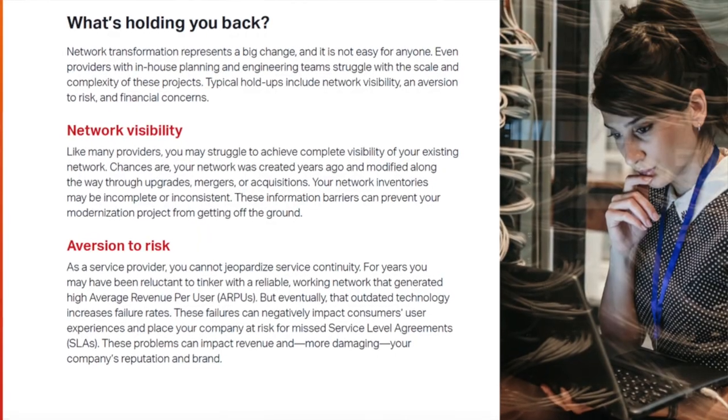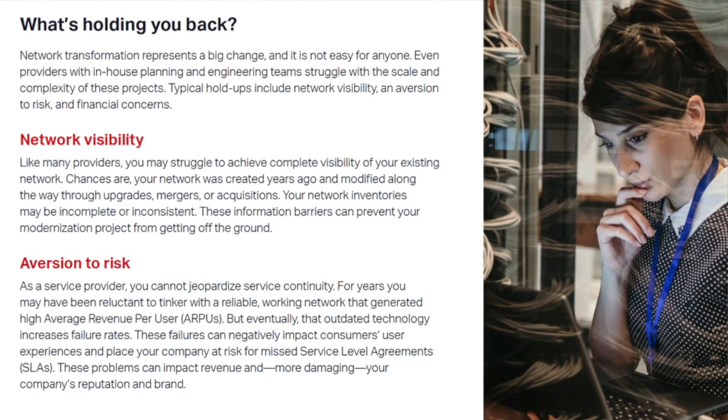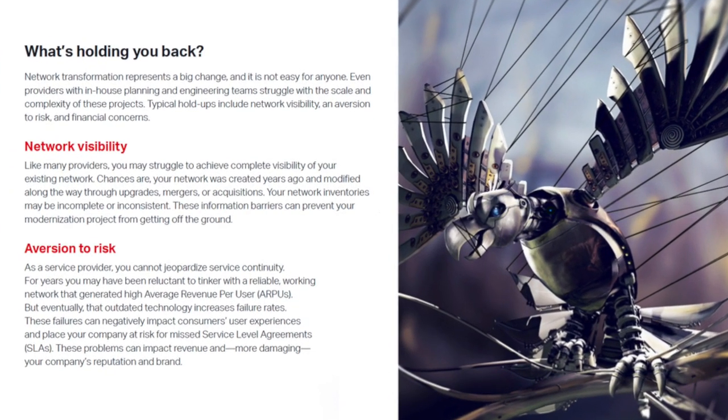For example, the original ebook included an image intended to visualize hardship. The initial picture simply showed a person staring at her computer — a silent scream of hardship. So we replaced it with a concrete and specific image of a giant metal bird tied down by ropes.